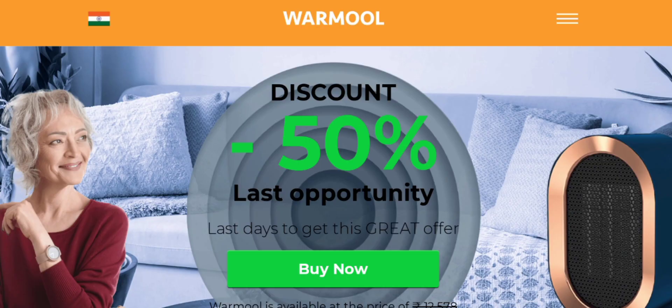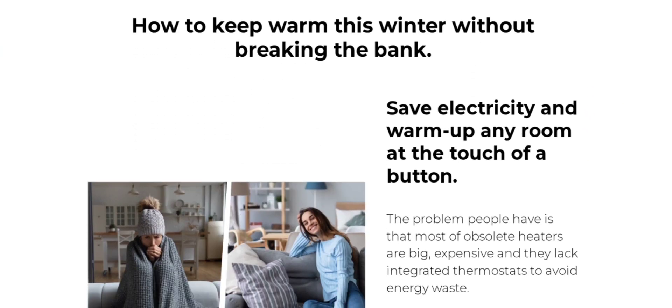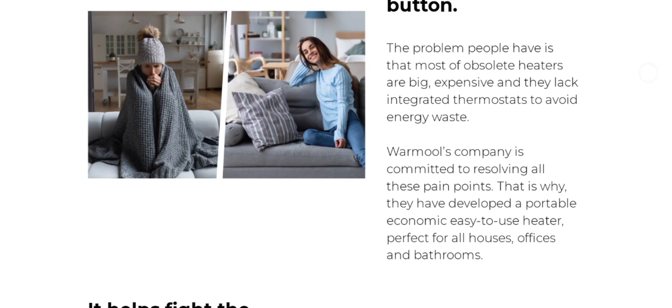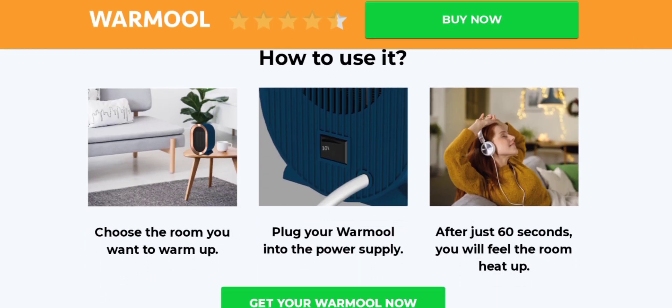People from the United States and India are very interested to know about this site. Today we provide complete details about this site. First, we talk about the site type and the product details. It is an online shopping store offering multiple types of heaters, like cold warm wool heaters. As you can see here, how to keep warm this winter without breaking the bank — save electricity and warm up any room at the touch of a button. It helps fight the cold anytime, anywhere. The secret is on the technology employed. If you are interested, you can visit their official site and check them out.